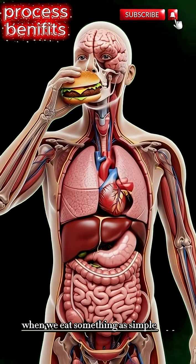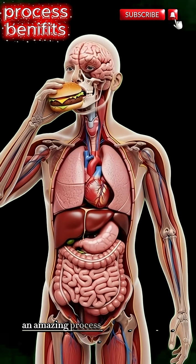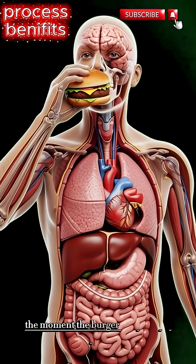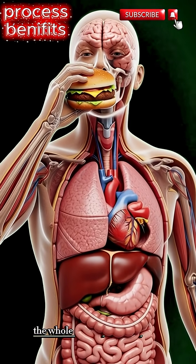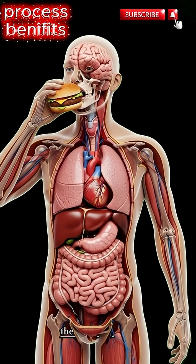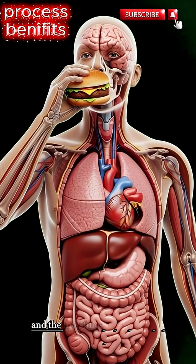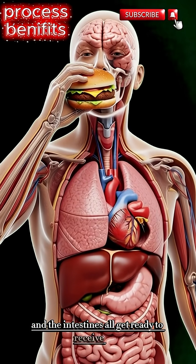When we eat something as simple as a burger, an amazing process begins inside our body. The moment the burger gets close to the mouth, the whole system prepares itself. The brain, the heart, the lungs, the stomach, and the intestines all get ready to receive fuel.